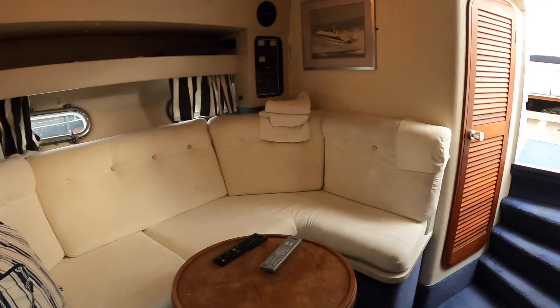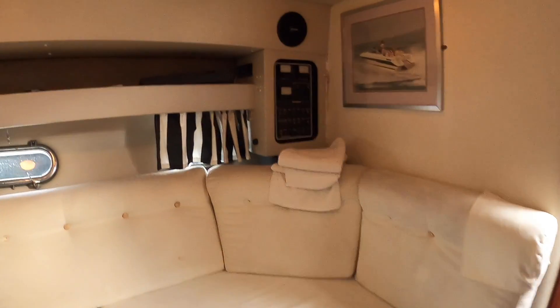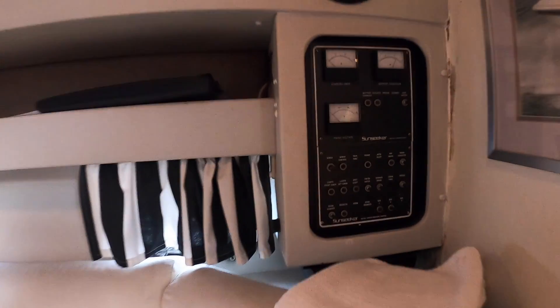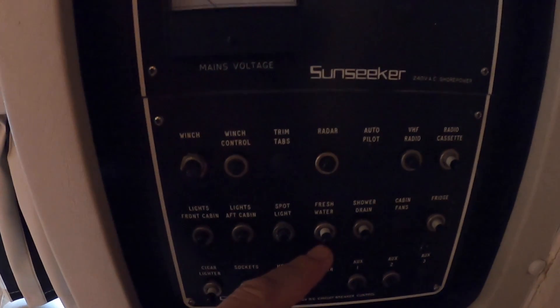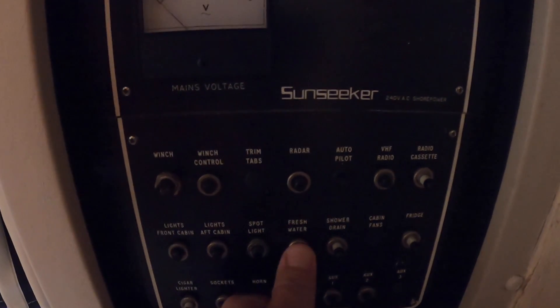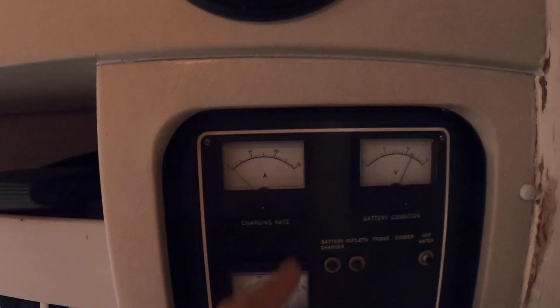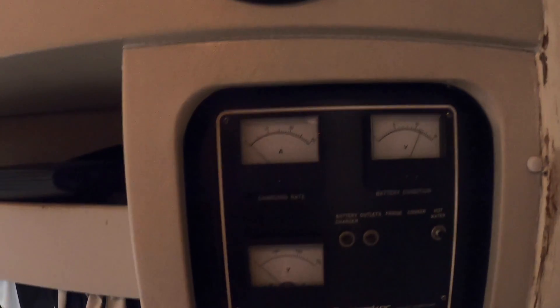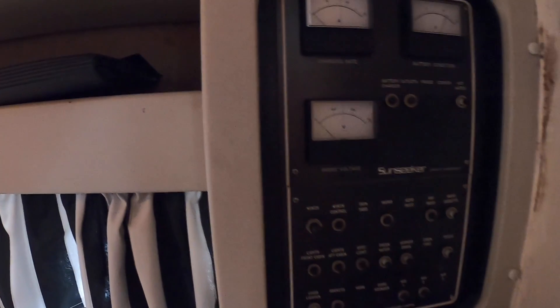There's a nice dinette area over on this side. If we look over here you can see the Sunseeker switch panel — all circuit breakers for flicking things on. If they're off they pop out, and you push them in to activate them. Over here the water pump, and up here you've got battery charger, battery condition, charging rate — all that kind of stuff. This was state-of-the-art back in the day.